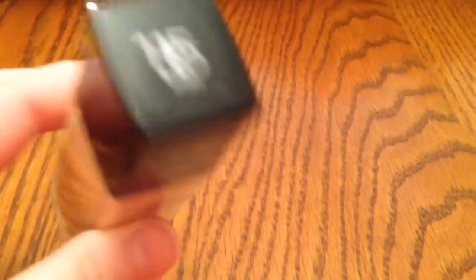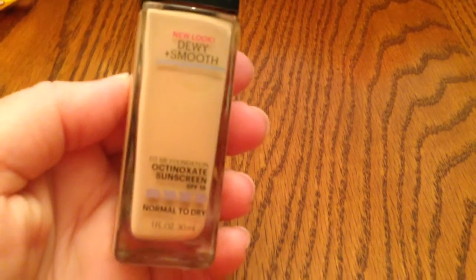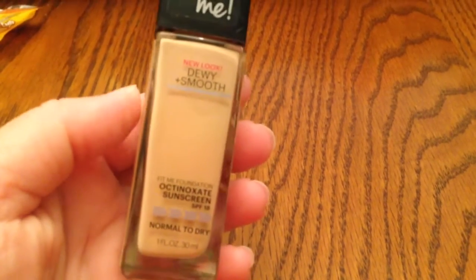The last beauty item is this Maybelline Fit Me Foundation, Dewy and Smooth. I'm in the 115 Ivory. I love this foundation — I do like the dewy finish and it's not matte. The only thing is it's a medium coverage, not a full coverage foundation. But I've been using that for a little while. I'm taking a break from my Tarte, but I will go back to it. It's not that I don't like it, I just want to try something new. So I've been pleased with that.